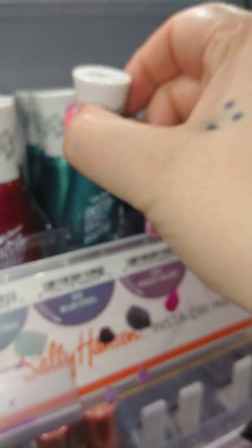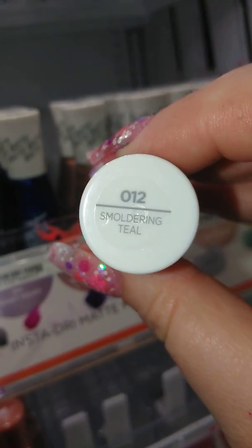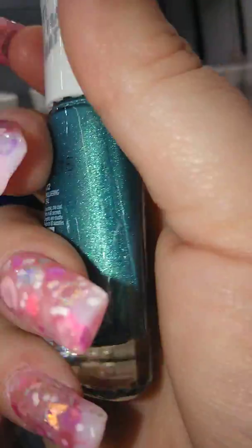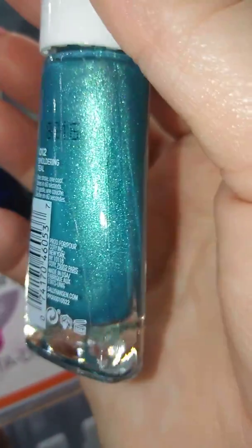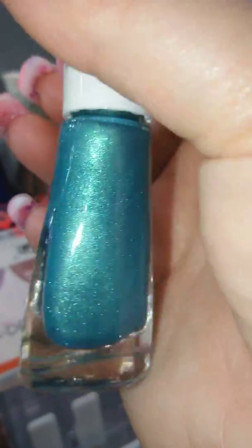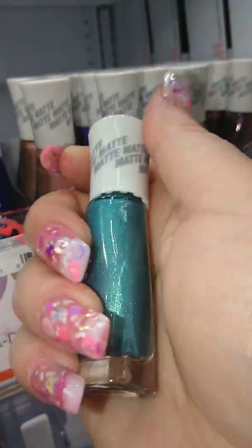I bet when y'all see my video and it says new colors, you're like, she already showed us. But yeah, these are definitely new colors. I love the new lady they hired in this department because she is definitely on it. It's a smoldering teal. Wow, look at that — oh my God, this is beautiful. I know it's blurry; I want to do it like this so you can see the glitter.